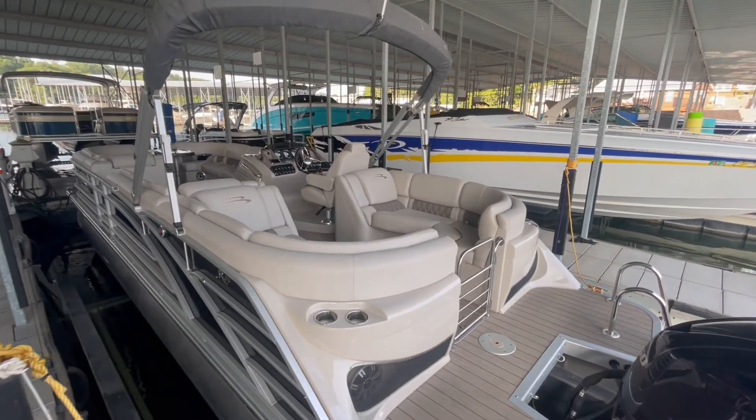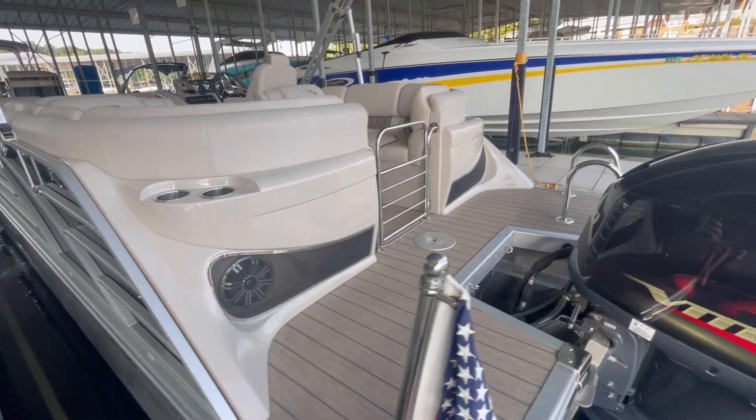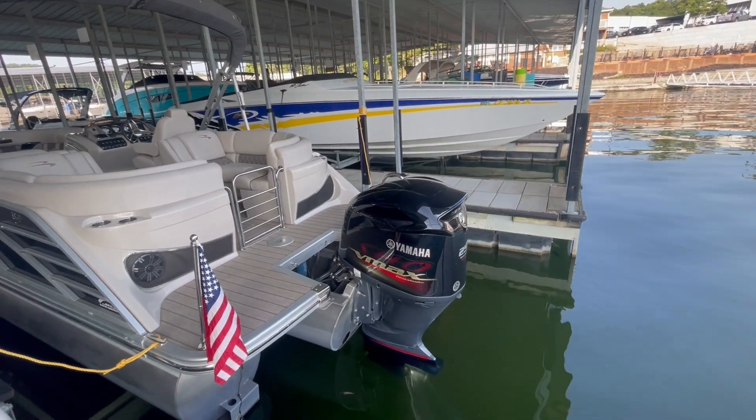Nice big wraparound seating in the back. You also have a nice fast back, with speakers in the back, so if you're coving out you can hear the music. This is powered by a Yamaha VMAX 250 horsepower engine.